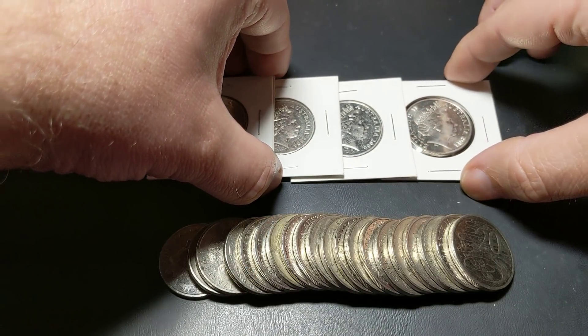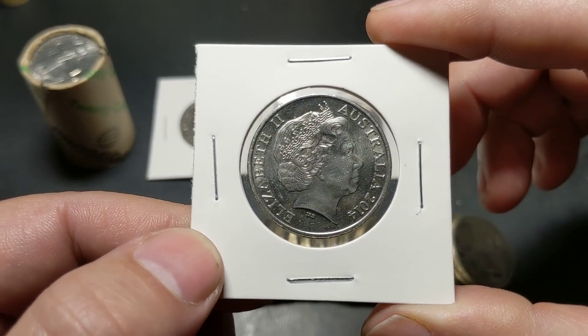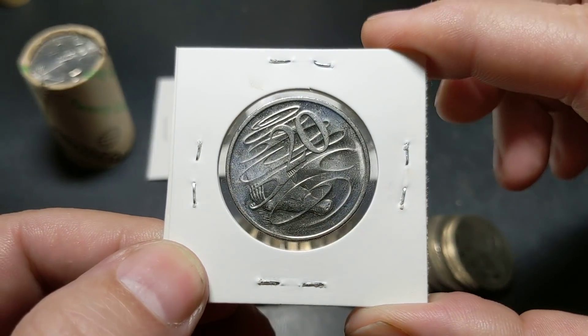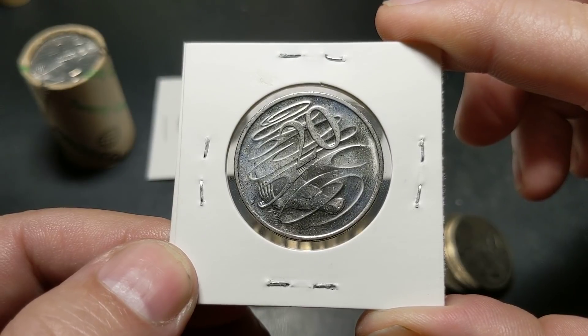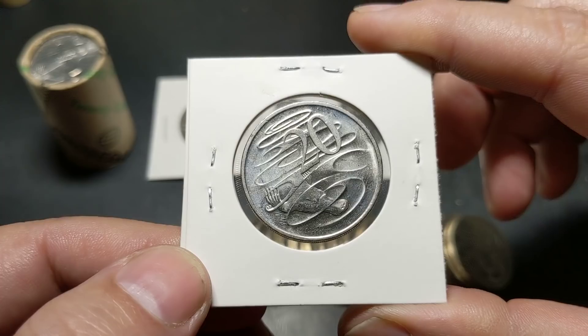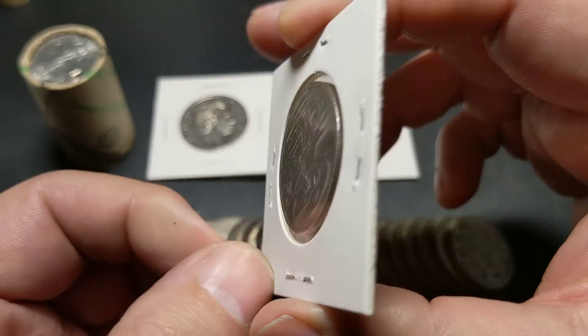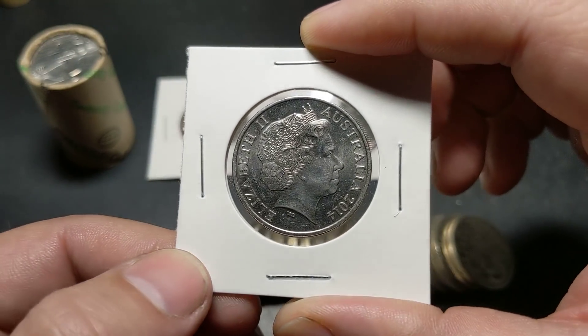And the last one is the 2014. It's probably a little bit more than 10 o'clock, so certainly a little bit more rotation than the 2006. But this was a nice coin to flip around and see the rotation — it was unexpected. It was a fairly nice new coin at that time.